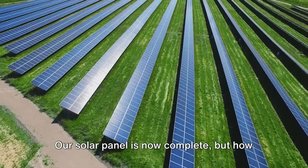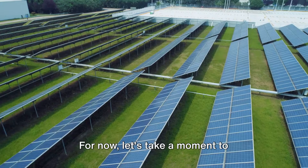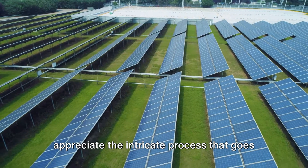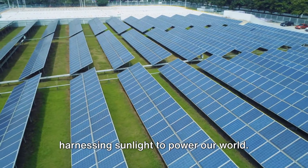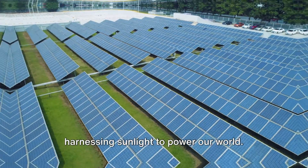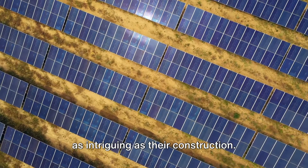Our solar panel is now complete. Let's take a moment to appreciate the intricate process that goes into crafting these remarkable devices, harnessing sunlight to power our world. Understanding how solar panels work is as intriguing as their construction.